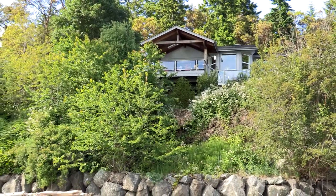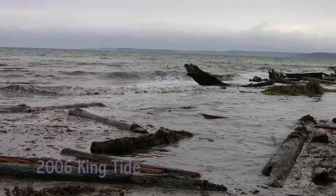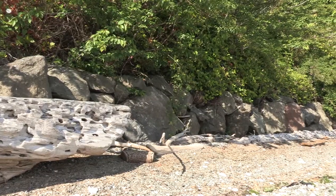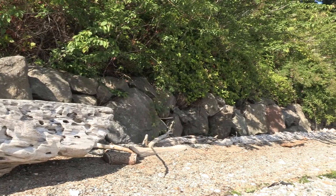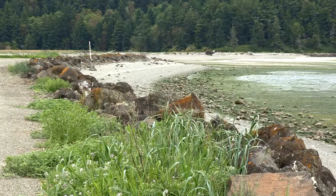A unique challenge for shoreline homeowners can be beach erosion and subsequent flooding during storms. Traditionally, the answer was armoring of the shoreline with rocks or other hard structure. In many locations, this has been found to cause more problems than it solves.